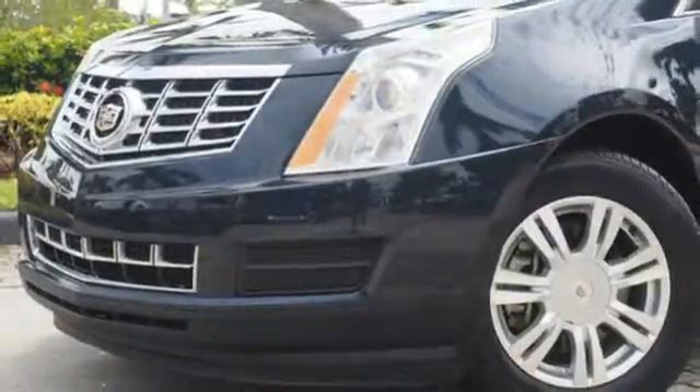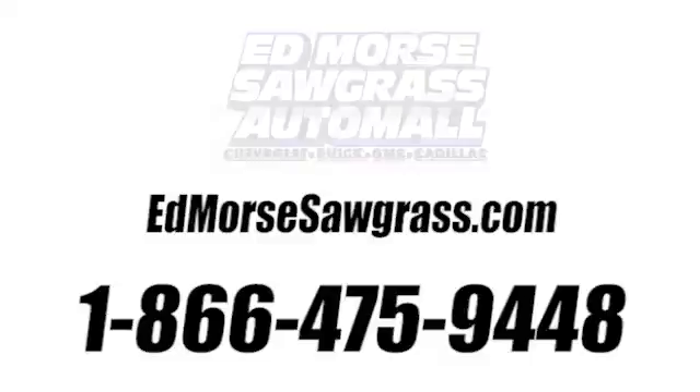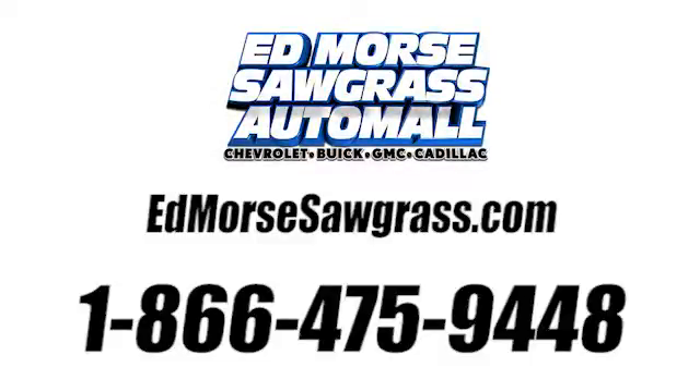The road is yours in this Cadillac. Stop over for a test drive. Call us today at 1-866-475-9448.